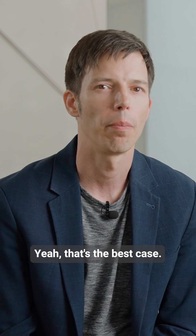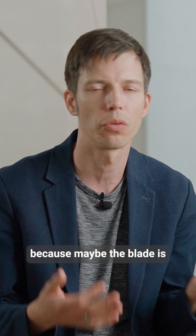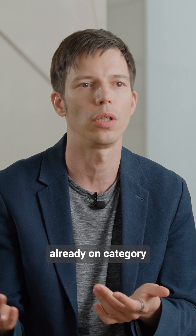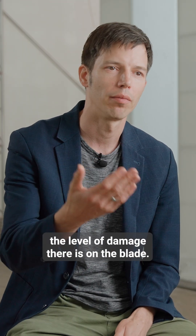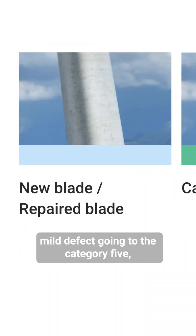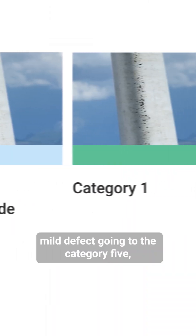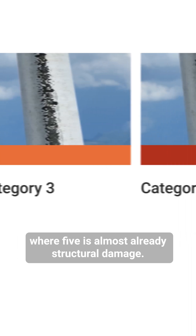That's the best case. Many times it's not possible because maybe the blade is already on category 3 or 5. These categories mean the level of damage on the blade — one would be a very mild defect, going up to category 5, where 5 is almost already structural damage.